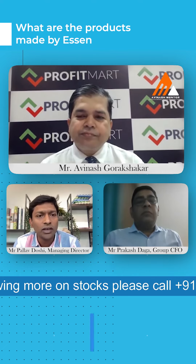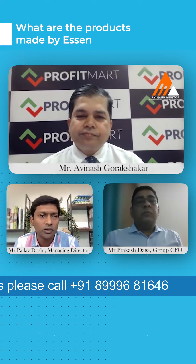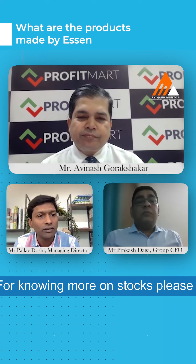We also have home decor products and we do a lot of customized products as well. To give you a brief about the products — we do shower curtains, shower curtain hooks,